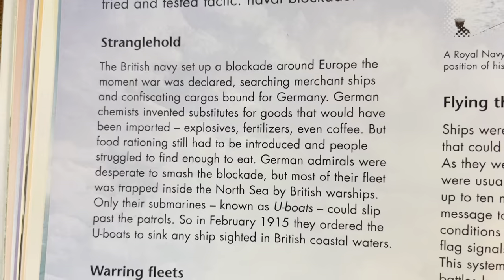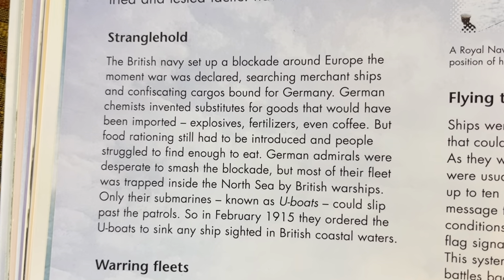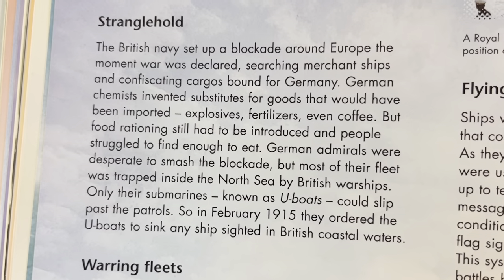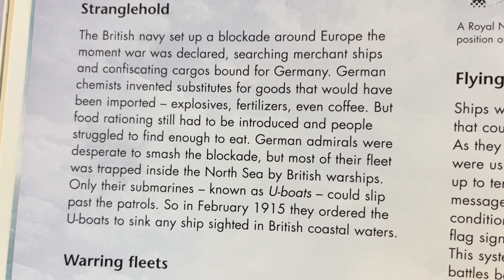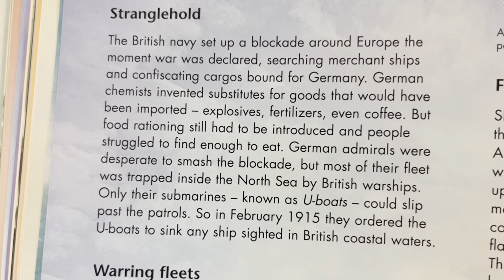The British Navy set up a blockade around Europe the moment war was declared, searching merchant ships and confiscating cargoes bound for Germany. German chemists invented substitutes for goods that would have been imported — explosives, fertilizers, even coffee. But food rationing still had to be introduced and people struggled to find enough to eat.